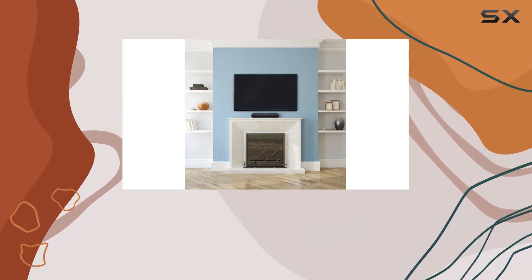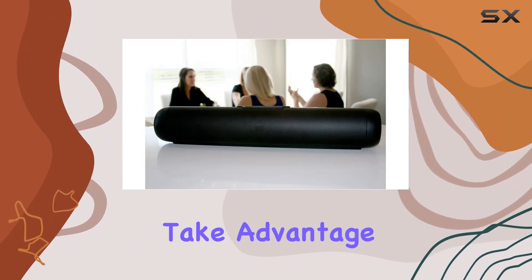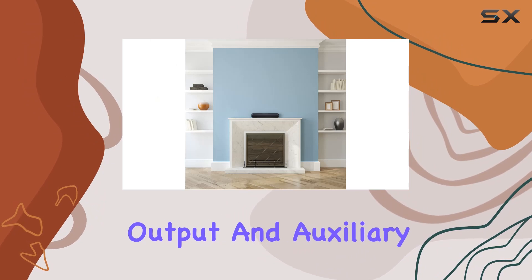The double-passive radiator ensures a robust bass experience, and if you want to customize your setup further, take advantage of the subwoofer output and auxiliary inputs.